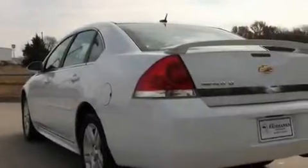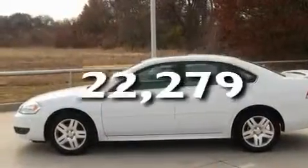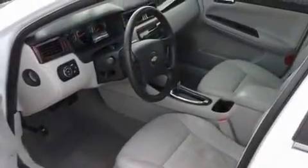It also has side impact airbags, an auto-dimming rear-view mirror, and this vehicle has less than 23,000 miles. With an EPA estimated rating of 29 miles per gallon on the highway, its fuel efficiency will save you time and money.